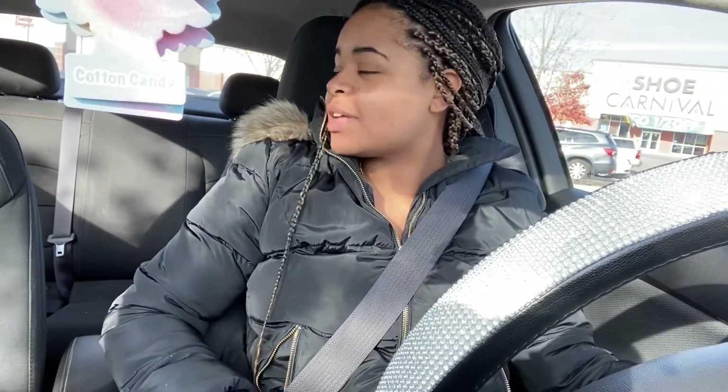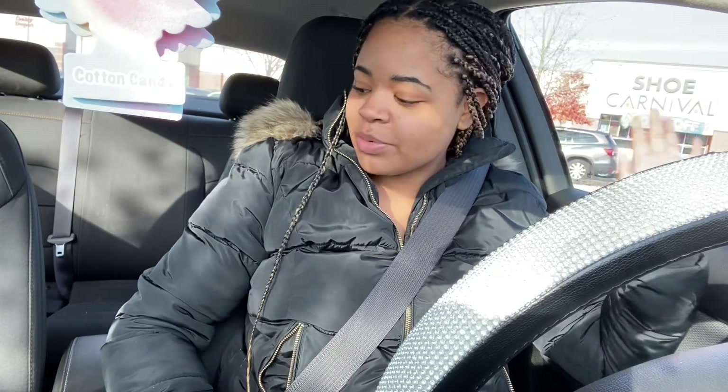So I ended up at Burlington just to see what they got. Hey y'all, I'm back in the car again. I've gone into like four different stores within this time frame. I went into HomeGoods but I couldn't find anything. I really came out here for a wastebasket and I got everything but a wastebasket at this point.